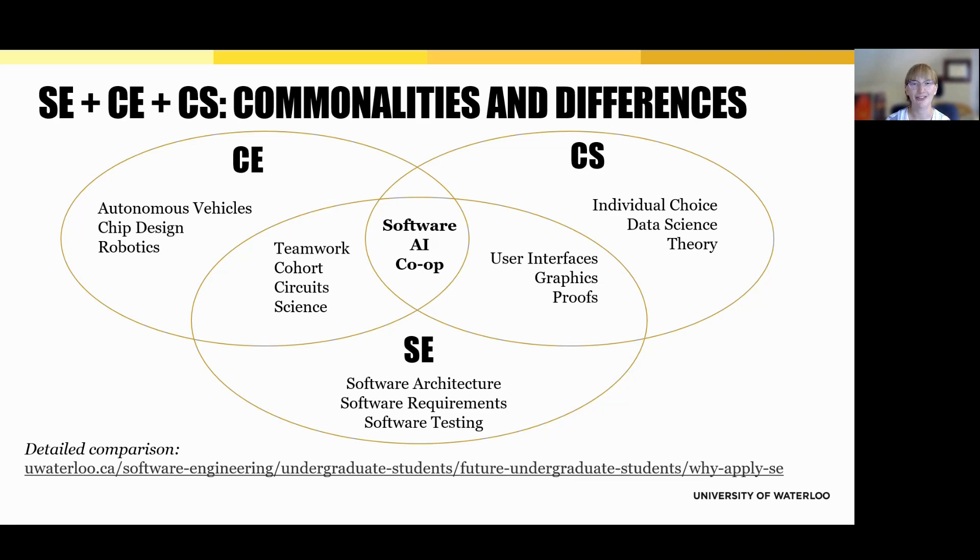Computer science, offered through our Faculty of Mathematics, gives students more individual choice in course selection. There's a stronger focus on data science, theory, and user-facing applications like UI and graphics. CS students have more flexibility to tailor their degree path.